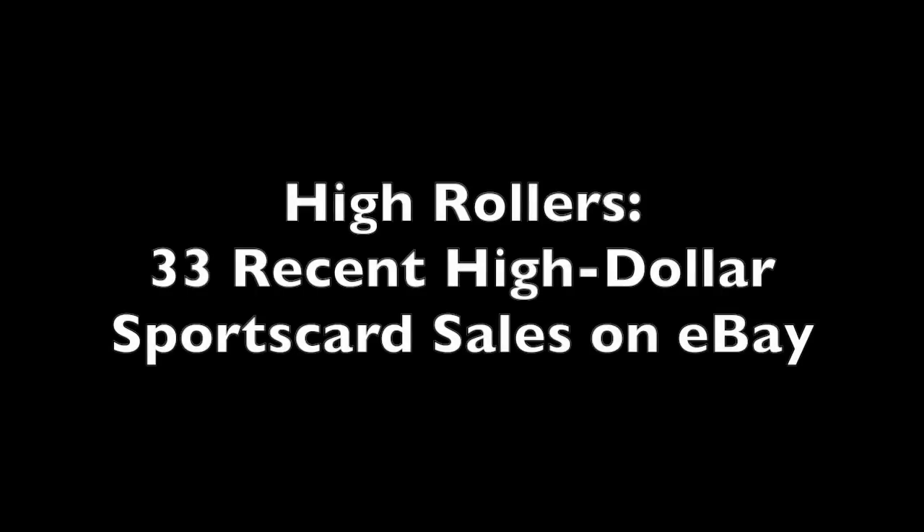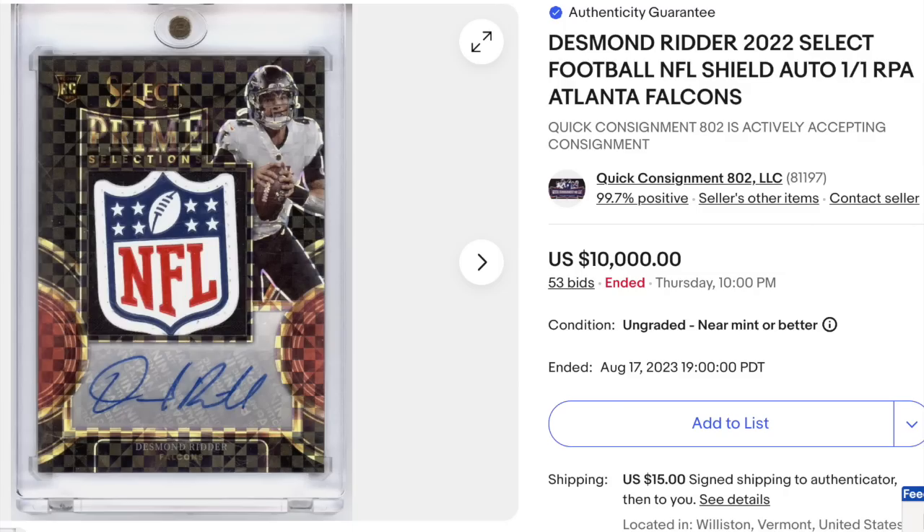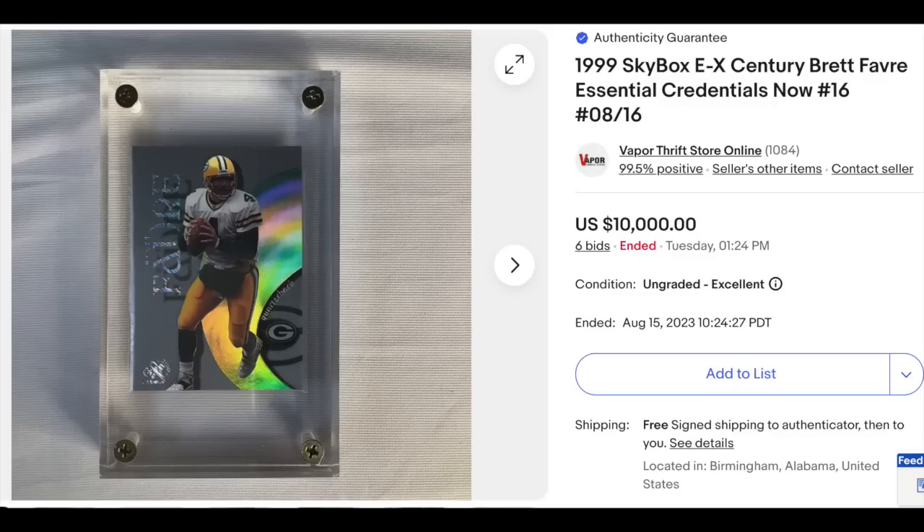Let's check out our 33 high roller items this week. We start off with 2022 Select Football, Desmond Ritter NFL Shield — a rookie patch auto, one-of-one, ungraded, with 53 bids. The card ended at exactly $10,000. Next up: 1999 Skybox EX Sentry Essential Credentials Now, Brett Favre, serial numbered out of just 16 — a really weird serial numbering system on this set. Also ungraded, also goes for exactly $10,000 in auction with six bids.